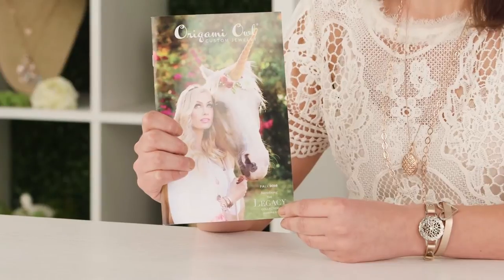Our fall 2016 collection is all about finding magic in your everyday ordinary life and with that we brought you not only some adorable charms and magical pieces but brilliant sophistication.